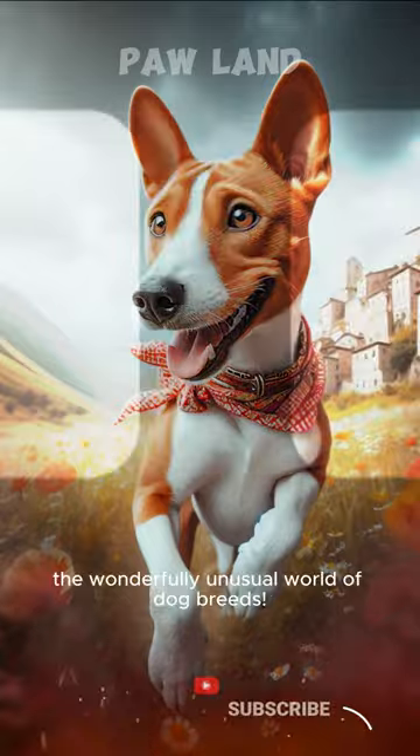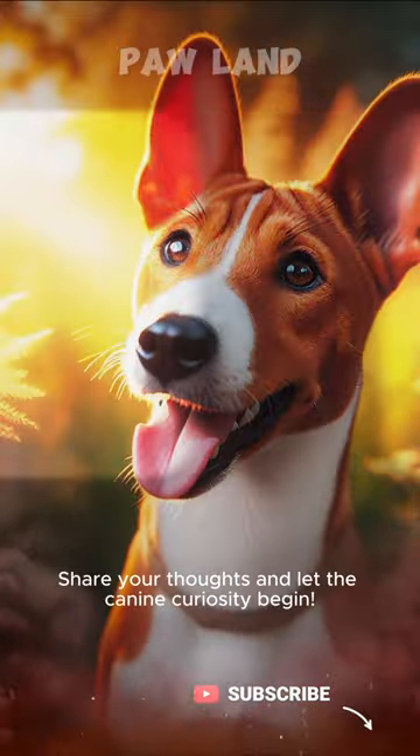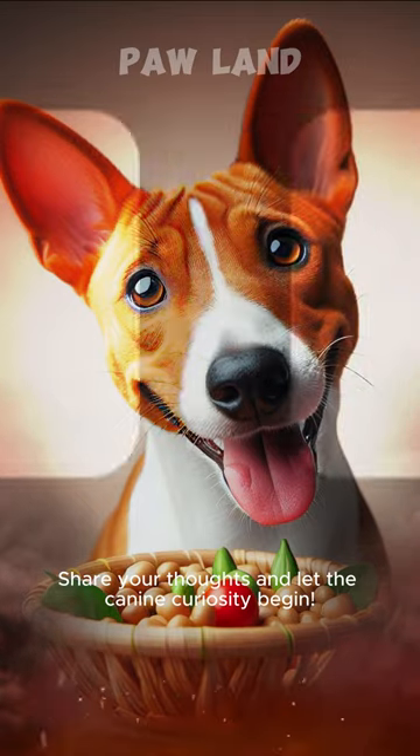So there you have it, a glimpse into the wonderfully unusual world of dog breeds. Which one caught your eye? Share your thoughts and let the canine curiosity begin. Please subscribe.